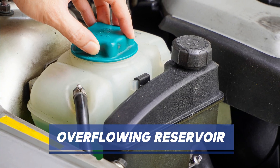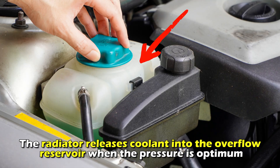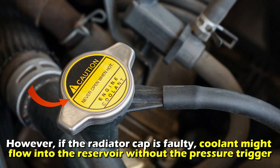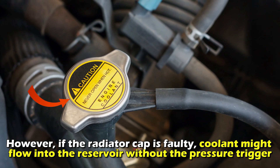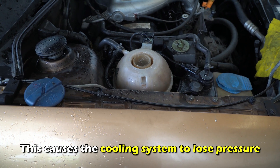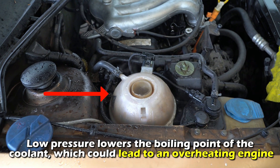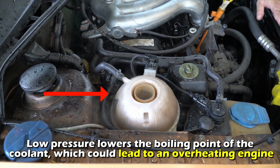Overflowing reservoir. The radiator releases coolant into the overflow reservoir when the pressure is optimum. However, if the radiator cap is faulty, coolant might flow into the reservoir without the pressure trigger. This causes the cooling system to lose pressure. Low pressure lowers the boiling point of the coolant, which could lead to an overheating engine.